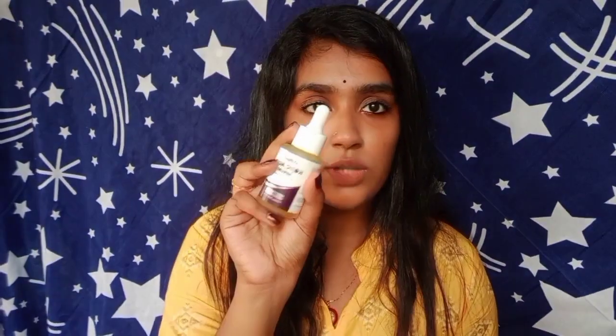I will show you these three products. This is a combination from LA Organo — the first is the Kojic Acid foam face wash, the second is the cream which I use at night, and the third is the Kojic Acid Serum for Skin Brightening and Lightening.